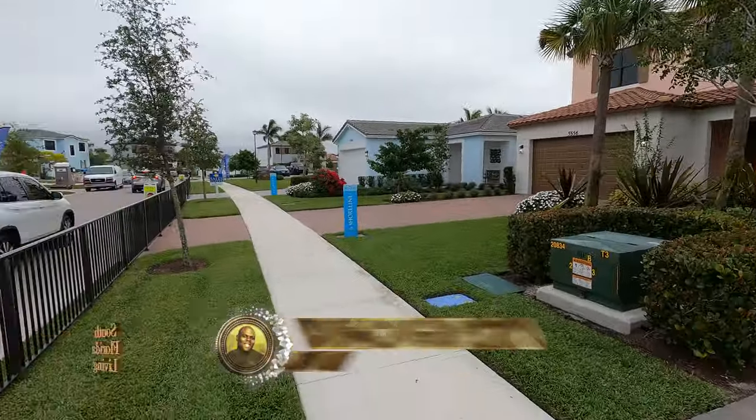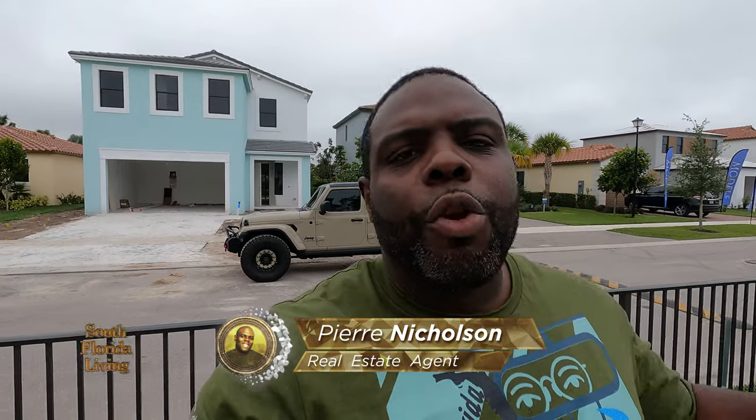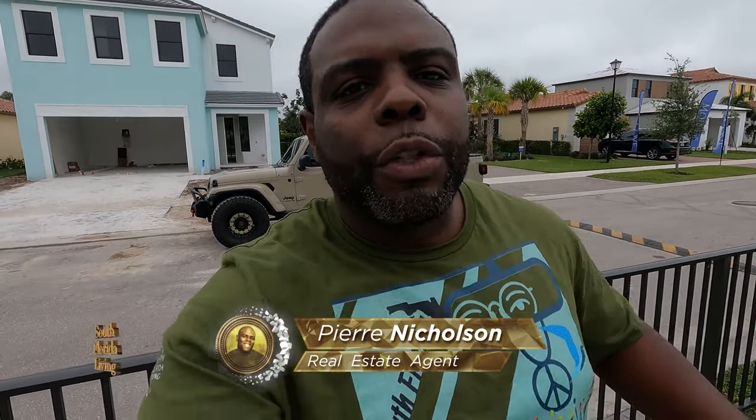Yes, yes, my friends. You already know what time it is. You know it's Pierre Nicholson, your favorite realtor down here in beautiful South Florida. Today is going to be the day where it's going down in a major way. I'm out here in Westlake, in the city of Westlake, beautiful community called Sky Cove, and it's going down heavy.